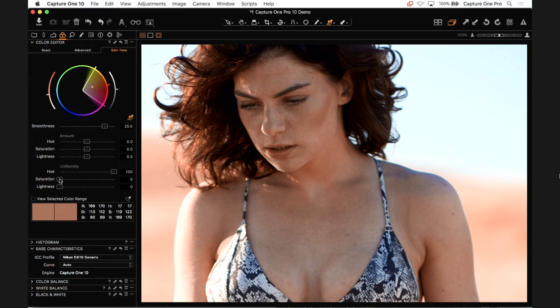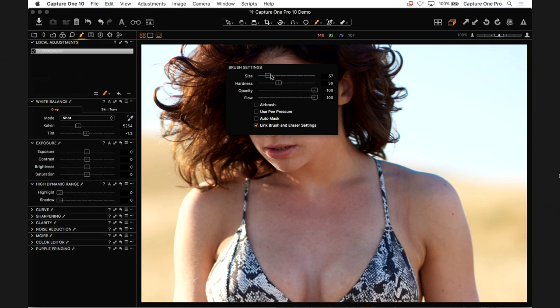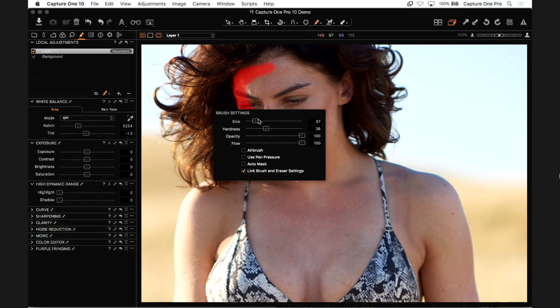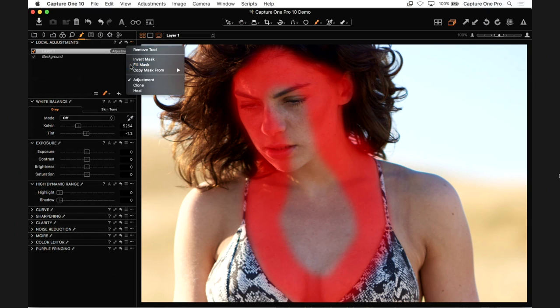Dragging hue across evens out the skin tone hue, but it might affect things you don't want like lips or makeup — and it can pick up the background too. Saturation works similarly. The lightness slider is more like Instagram-filter territory and can completely ruin the modeling you worked hard to achieve, so use that with caution. Ideally you want to go to the local adjustments tool tab with the paintbrush icon to mask the areas you want to affect.